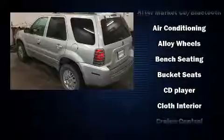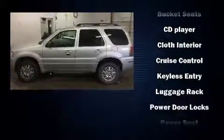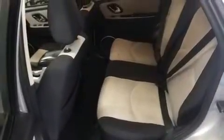Audio features include a CD player with MP3 capability and four well-positioned speakers. Safety equipment has been integrated throughout, including dual front impact airbags, ignition disabling, and four-wheel disc brakes with ABS.